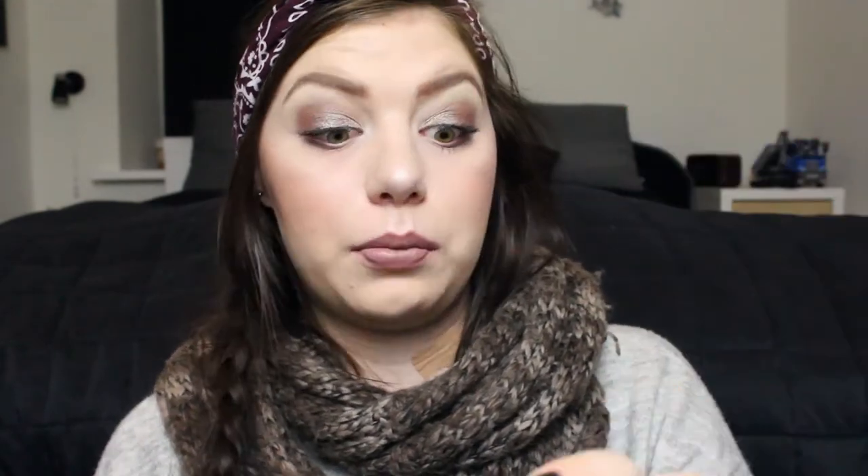It is a very sheer polish and you kind of need 3 coats for it to be opaque. It is this nudie rosy pink shade from Lancôme. Last update I was up to here and now I'm down to here, so this is only like one or two manis I think.